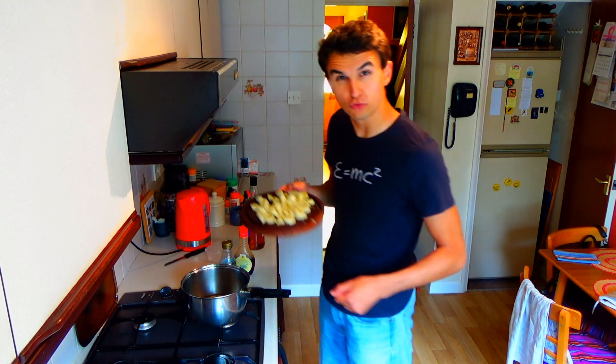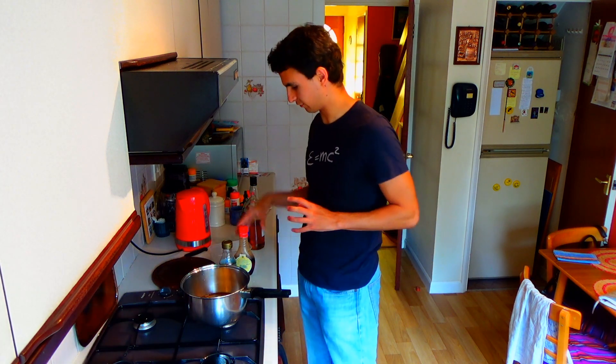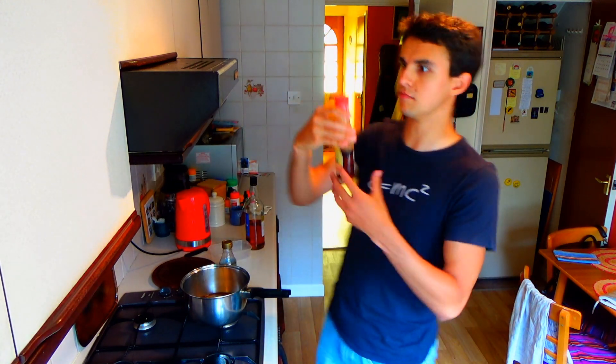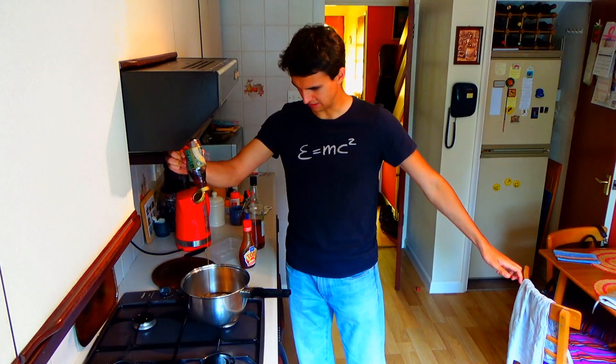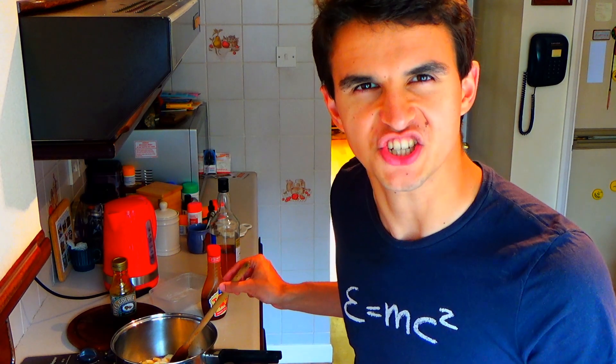Some chopped up fruit — mainly bananas — and also some random stuff I could find around the house. Look at this strawberry syrup from about 1979 by the looks of it, and a bit of golden syrup, didn't do anyone any harm. Then what you want to do is stir it on a low heat for about 20 minutes or so.